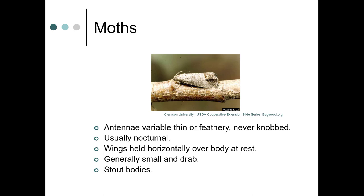With moths, their antennae are variable — thin or feathery — and they never have knobs on them. They're usually nocturnal. Their wings are held horizontally over their body at rest. They're generally small and drab, although there are some pretty interesting giant moths in warmer regions. They also have stout bodies.